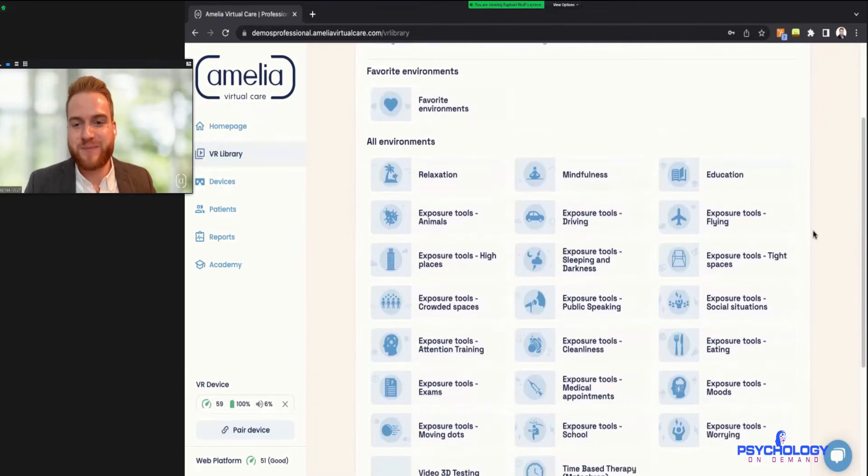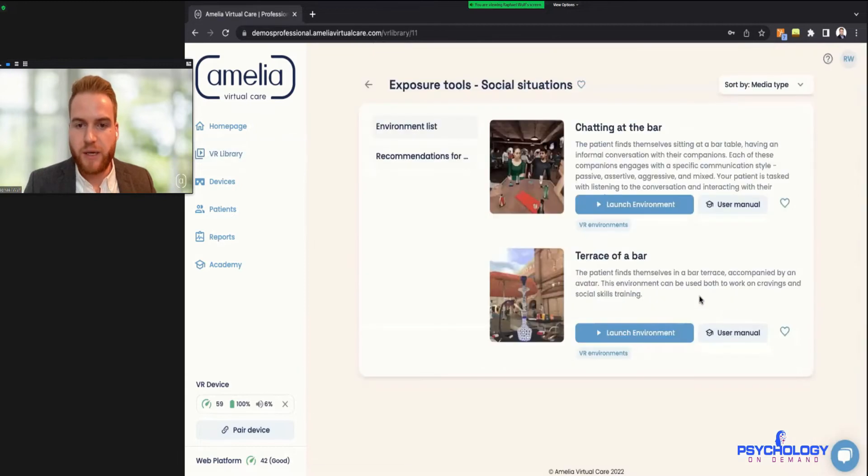Which one would you like to see first? Social situations, social exposure. Here we have two environments — one in a social setting where there are friends sitting in a bar talking, and you can control things like ordering a drink or asking the waiter to change the temperature. These are different levels of difficulty — it's one thing to ask for a drink, another to ask for the temperature to be changed, which affects everybody in the bar.